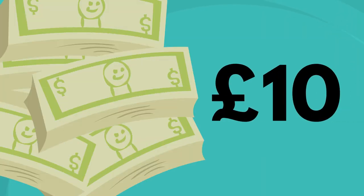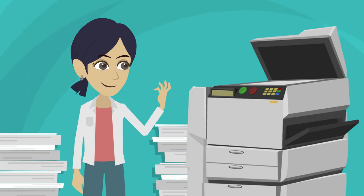You are automatically assigned an initial £10 print credit at the start of the year. Try to use this wisely and only print what you really need to, and print in colour only when absolutely necessary.